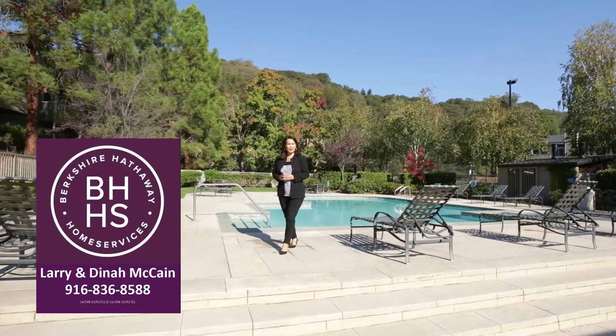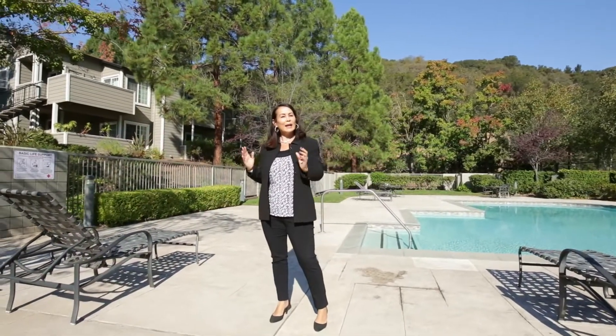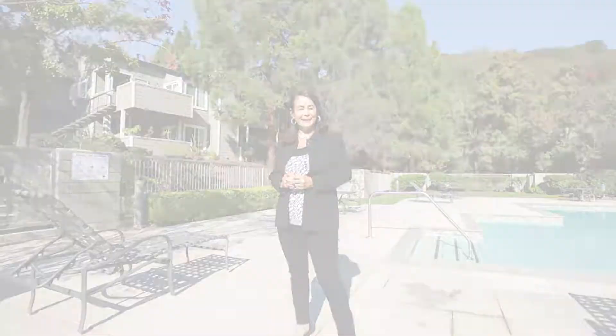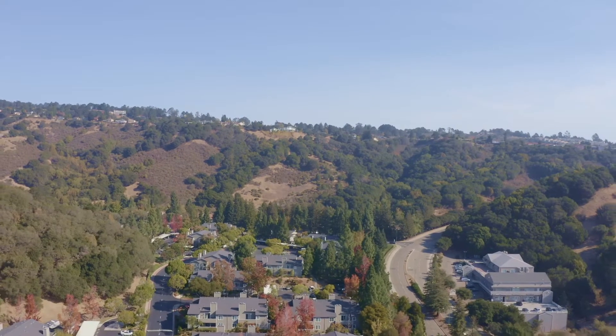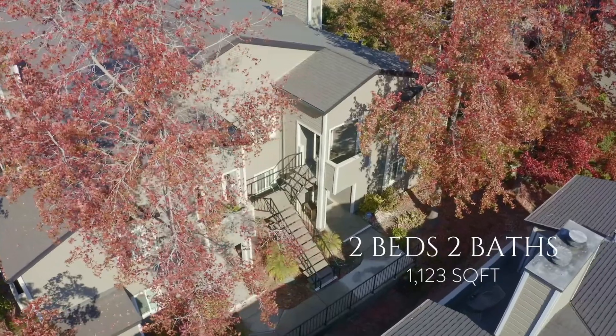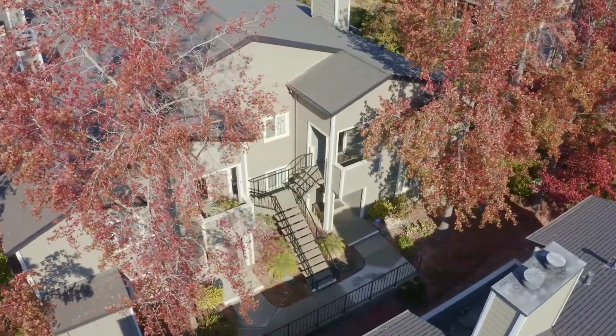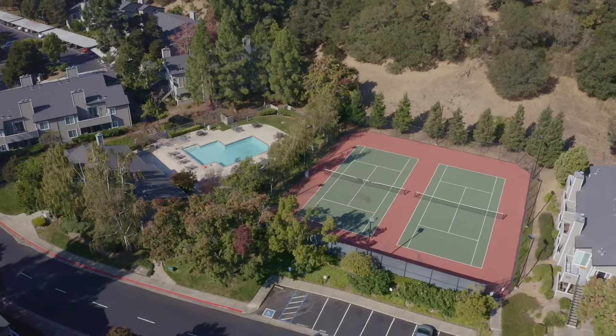Hi, I'm Dinah McCain with McCain & Associates Realty, and welcome to 560 Canyon Oaks Drive, Unit C. Located in the picturesque foothills in East Oakland, this cozy two-bedroom, two-bathroom home is nestled in a tranquil, quiet, gated community that promotes outdoor and active living for all ages.